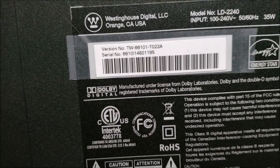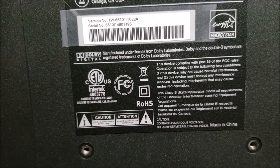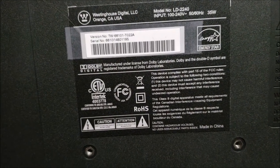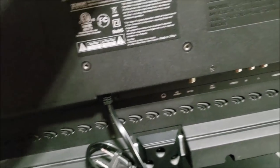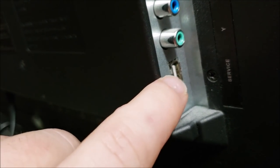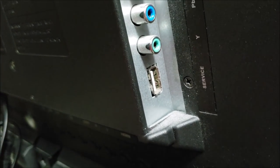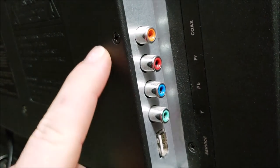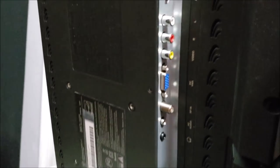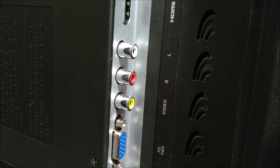The model number is TW-66101-TO22A. I don't see a date of manufacture but I'd guess somewhere around 2009 to 2011. On the side there's a service port — I bet that would double as a USB power port for Amazon Fire Sticks or Google devices. There's also composite video with coax for audio.